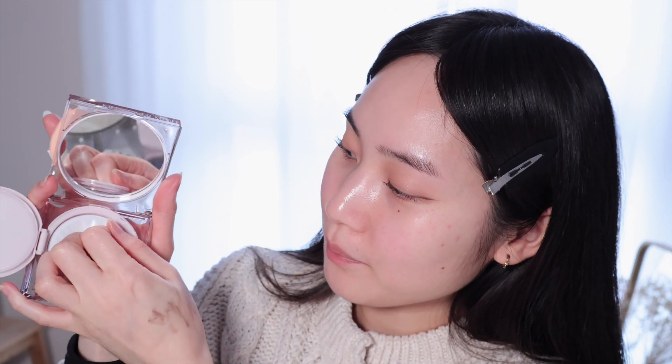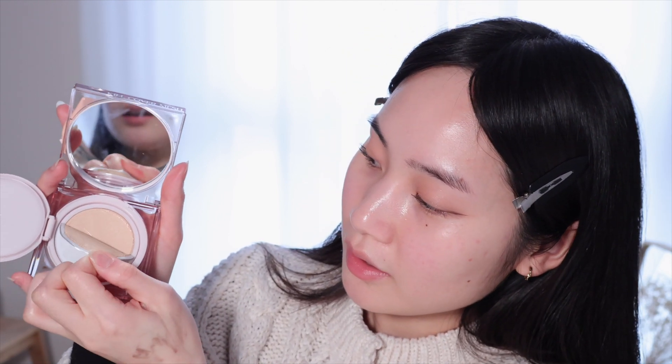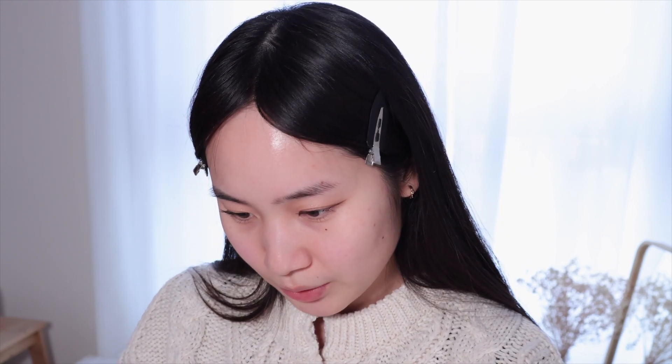I'm going to open this up — I got the shade Linen, number three, which I think is the second lightest. I hope it's not too orange on my face. Taking a little bit from the lid, I'm just going to apply a very thin layer so it doesn't feel heavy.